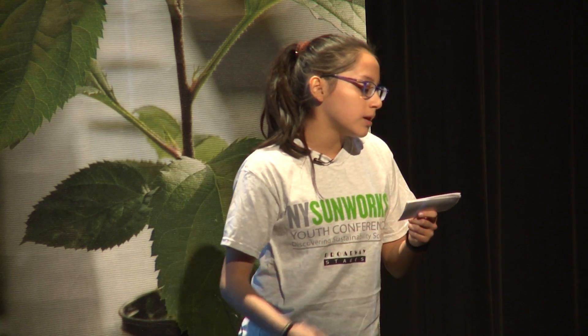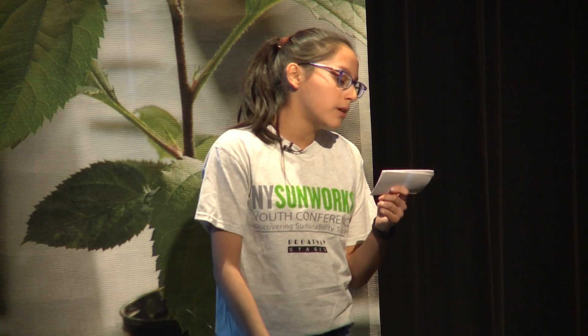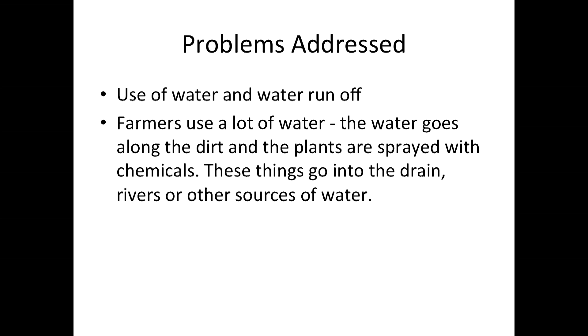Some problems we're addressing is the use of water and water runoff. Farmers use a lot of water and the water goes along the dirt and plants. Plants are sprayed with chemicals and then go to the drain, rivers, and other sources of water. We learned that more modern ways of doing things are healthier for the earth.